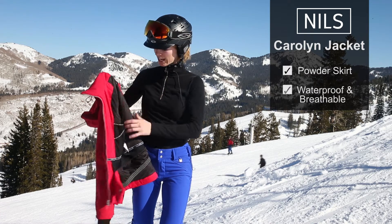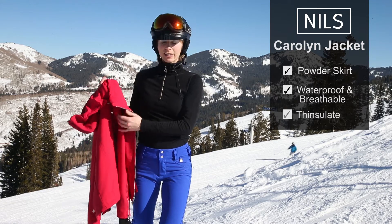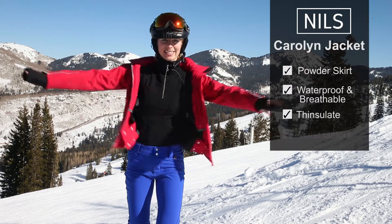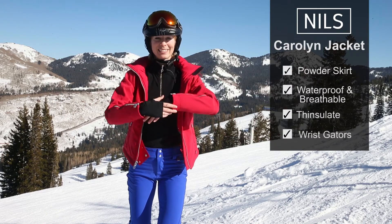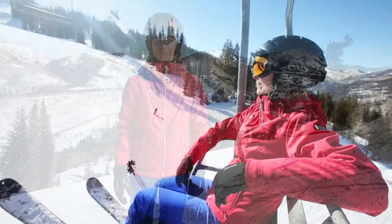Really nice technical jacket. It's got insulation, so it's not bulky, but it will keep you warm. And another thing I like is the lycra wrist gaiter. It's really cozy to wear. I love this jacket because it's a high performance ski jacket and it's got great feminine style.